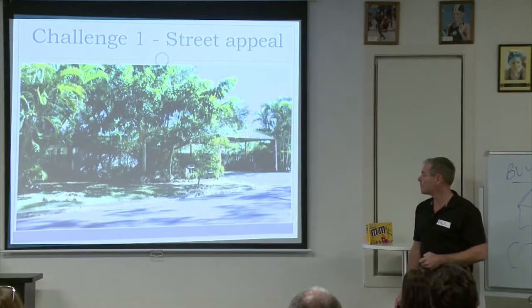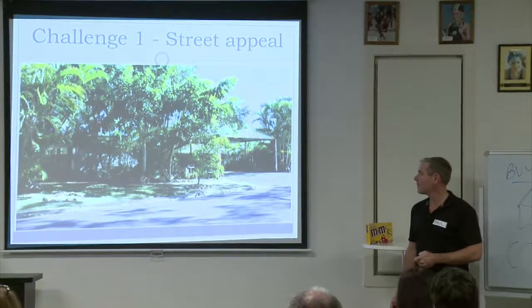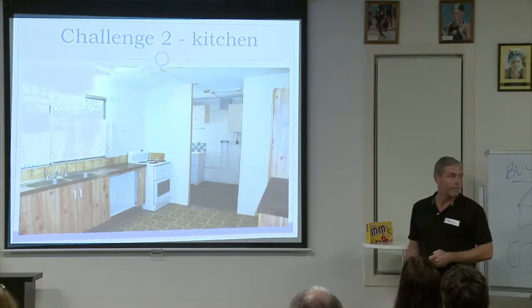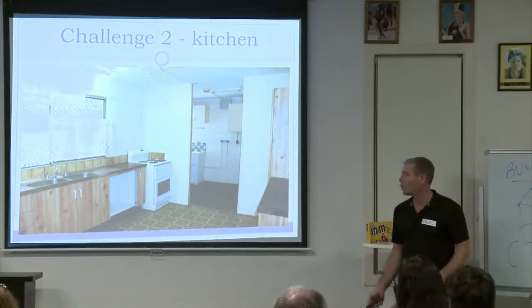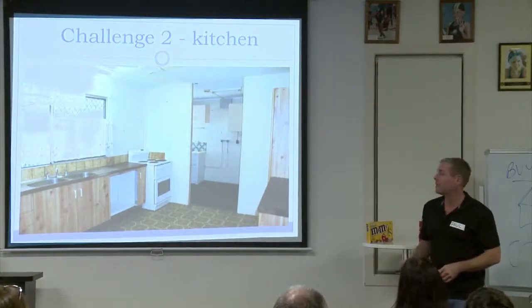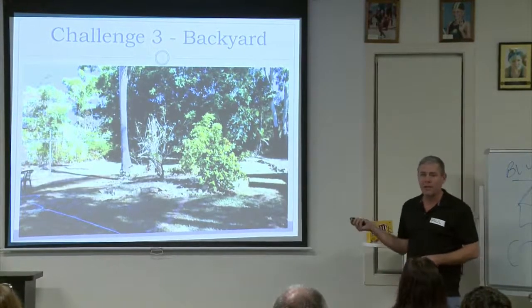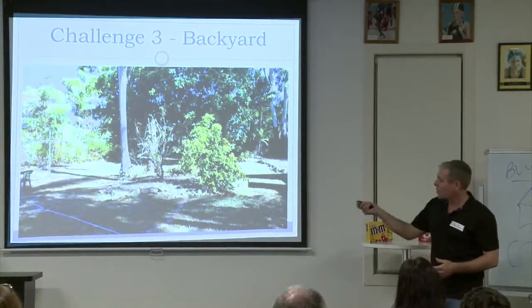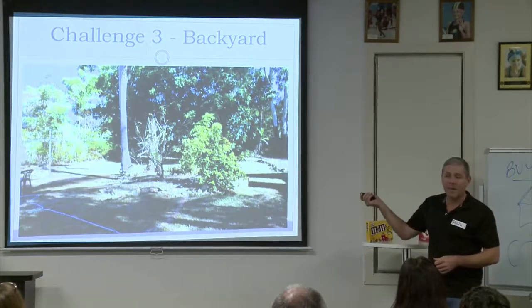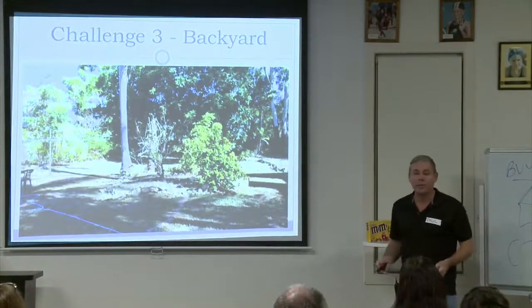The first challenge was the street — it was overgrown, being the first house into the street. The neighbours weren't happy and it put buyers off. Challenge two was the kitchen — quite large, which is a bonus, but very dated. Being large meant putting a new kitchen in there would be quite expensive to fill the space. Challenge three was the backyard: with 936 square metres and the house at the front, there was literally about 500 square metres of land you couldn't really see, so we had to figure out how to market that space.